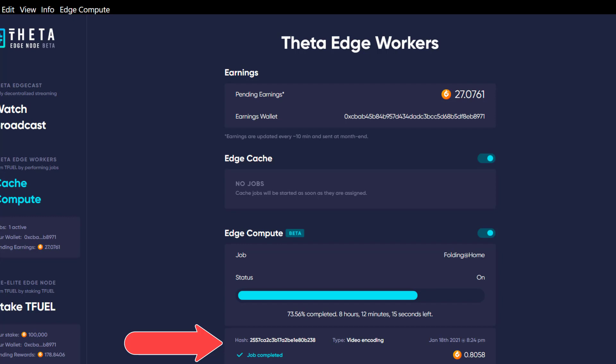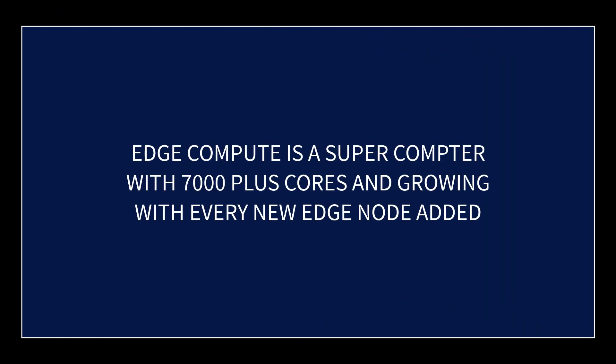Every time they add something new like this, it creates more demand for TFuel, which should drive the price of TFuel higher. I'm going to make a prediction that as they think of more uses for Edge Compute, there will be a bidding war where you'll be able to set your edge node's price threshold per job, so it automatically selects the highest-paying jobs — though I don't see any documentation on this; it's just my theory.